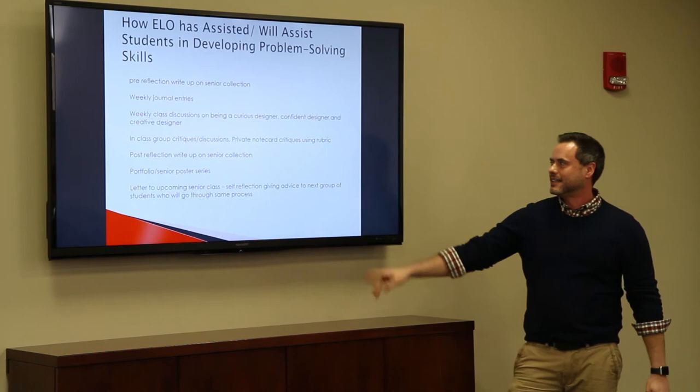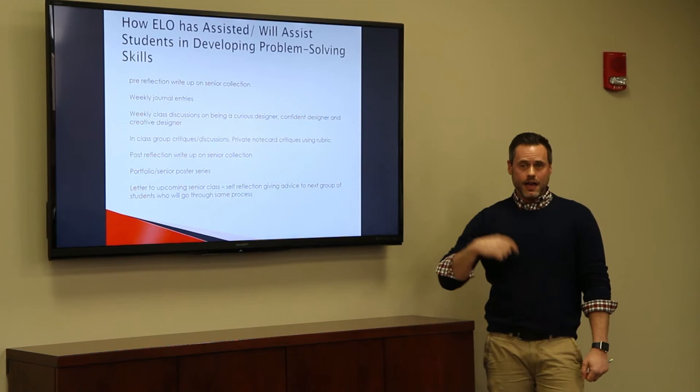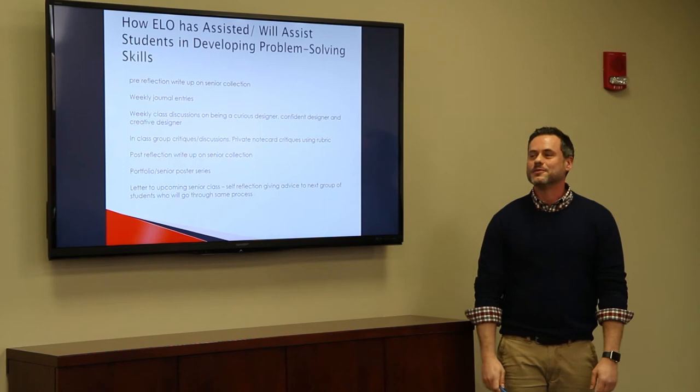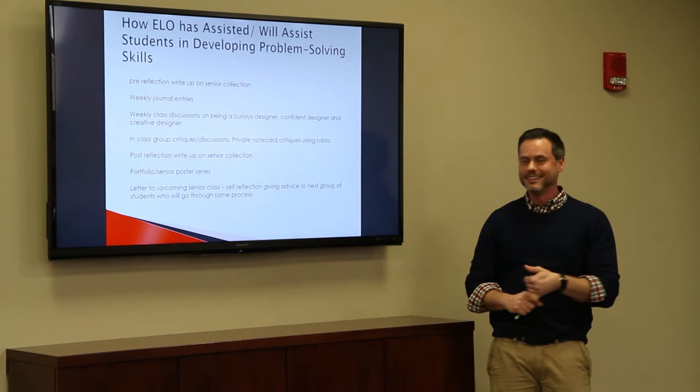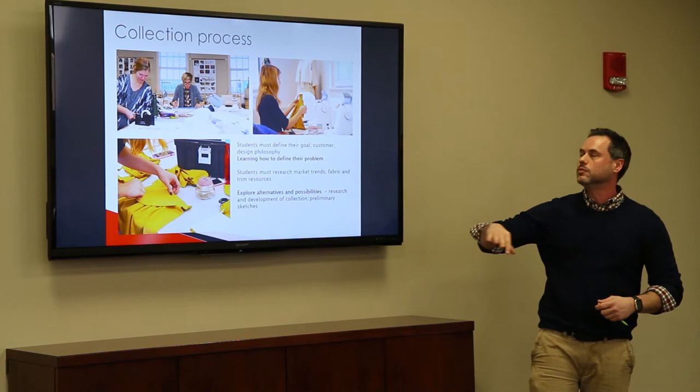For the post-reflection, we have a portfolio and senior poster series. I also had them write a letter to the next class at the end of last semester, giving advice about what worked and what didn't. My juniors read those letters recently and it was pretty interesting what the seniors had to say — time management was definitely number one, and not putting things off to the last minute.